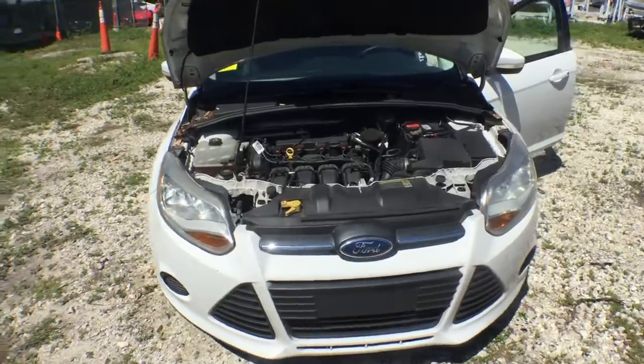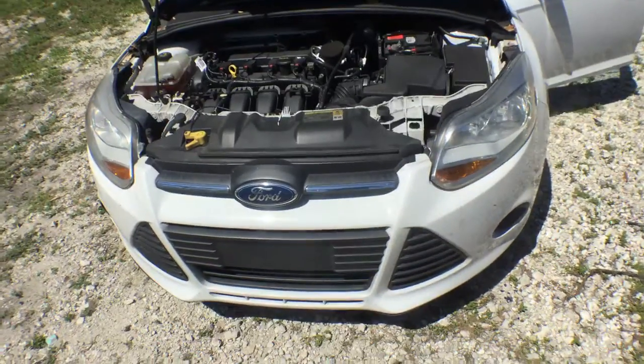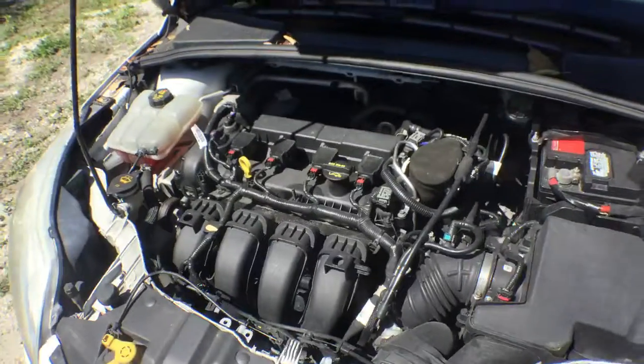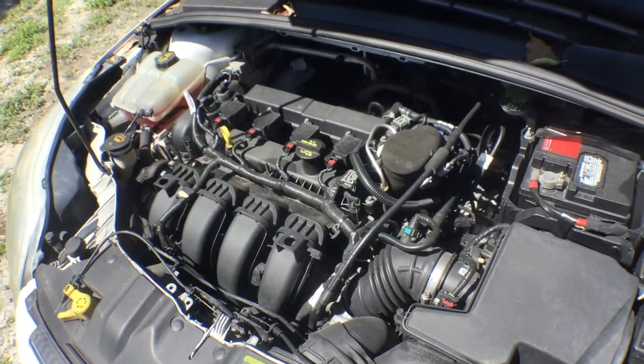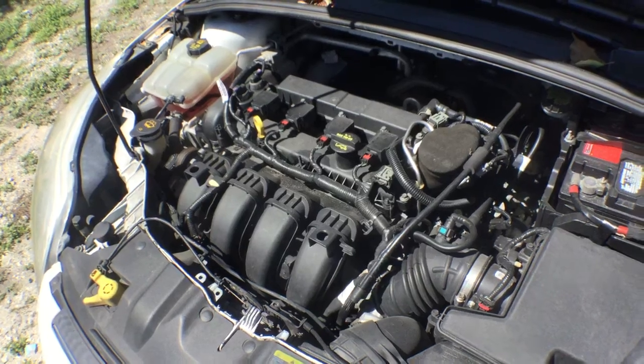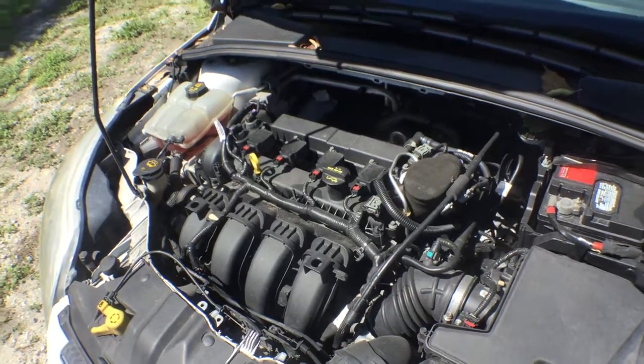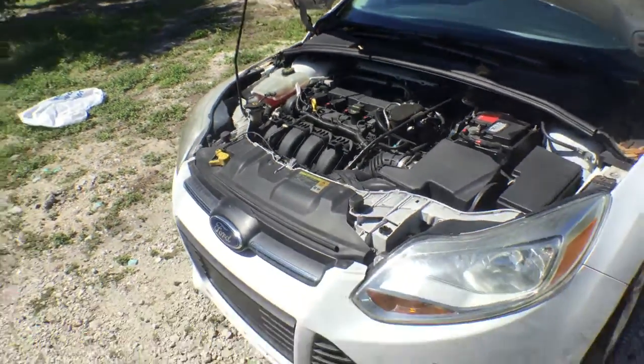AC's blowing ice cold. The headlights look good. The motor sounds great — little 2.0 liter four cylinder engine. Sounds good.